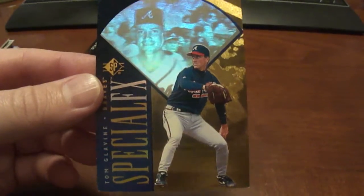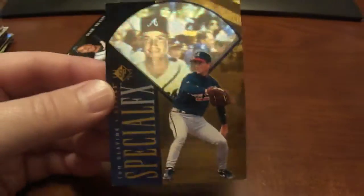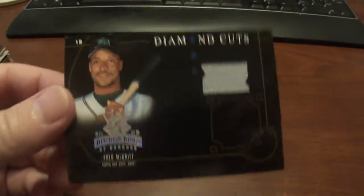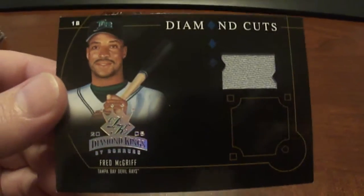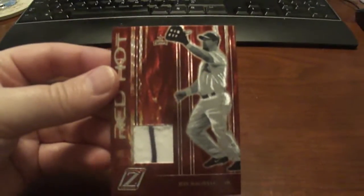A 1996 SP Special Effects Tom Glavine — I just always really loved how these cards look. That's back in the 90s when they actually made cards for the look and everything, instead of just putting a piece of something on it. Fred McGriff 2005 Diamond Kings Diamond Cuts, numbered to 200. A Jeff Bagwell, Red Hot, numbered to 300 — the jersey piece is so worn out it actually looks like he really wore that one.